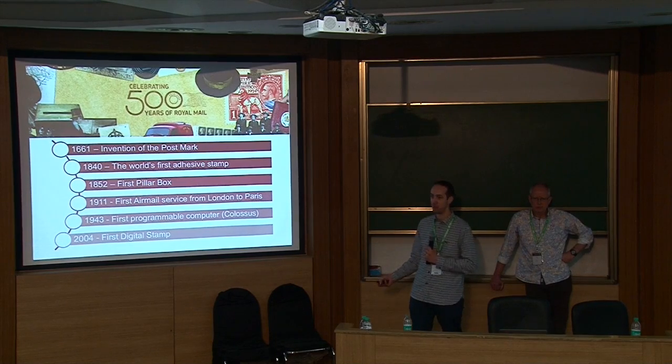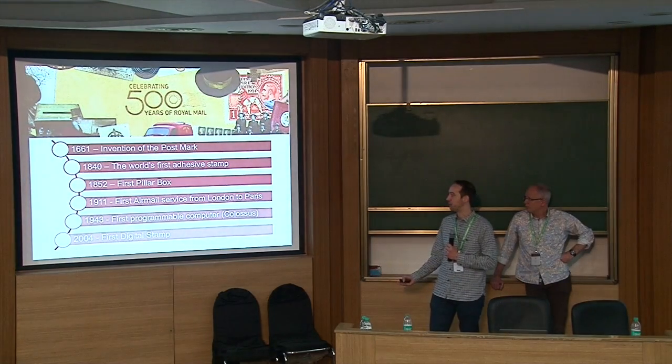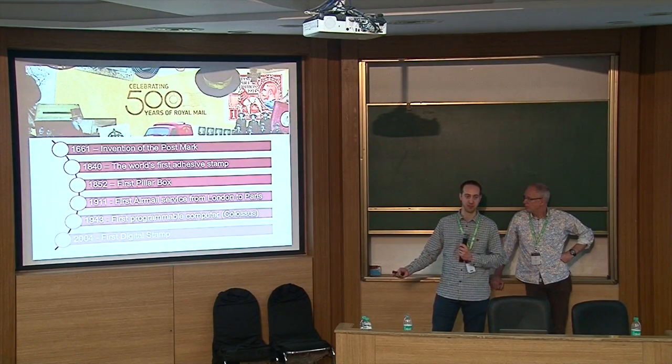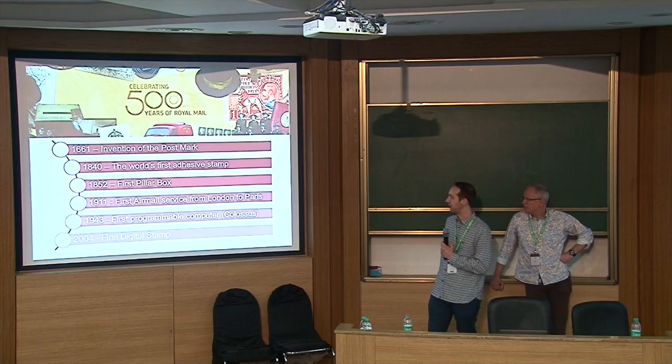This year Royal Mail is celebrating its 500th anniversary, looking back and recognising the innovations throughout their history that continue today — right from the invention of the world's first stamp through to 2004, when they created the first digital stamp that could be bought and printed online. They're looking at how they can evolve that even further today.